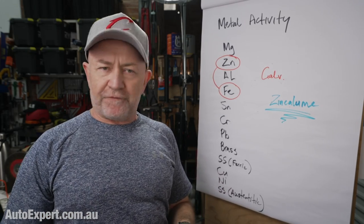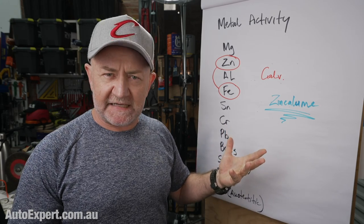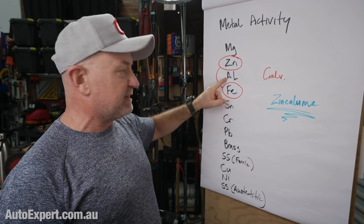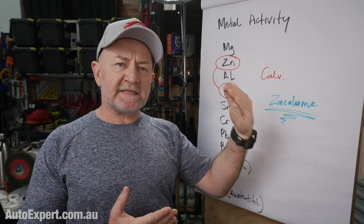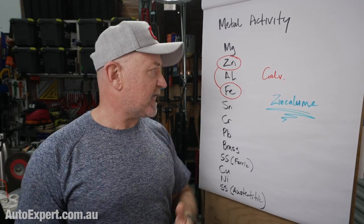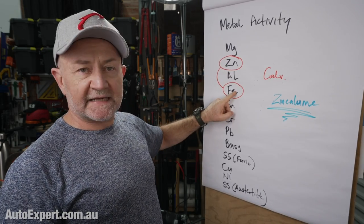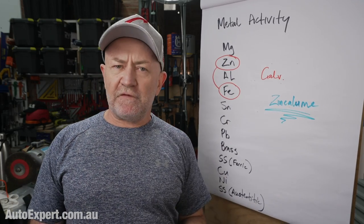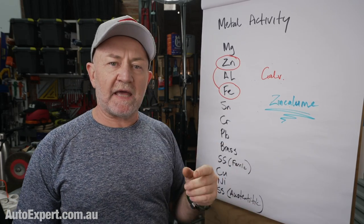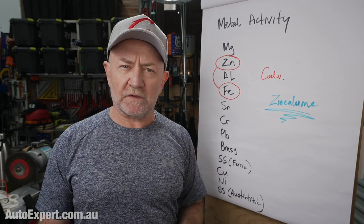The final thing the frog jolter was alluding to: metals are rated in terms of their electrochemical activity. The most active common metals are magnesium, zinc, and aluminium, and then you get iron. If you put a more active metal in contact with a less active metal, the more active metal sacrifices itself and the less active metal is protected. In straight galvanisation, zinc is more active, steel is less active, zinc sacrifices itself, steel is protected. In Australia, Zincalume metal roofing combines zinc and aluminium to protect the steel sheet.